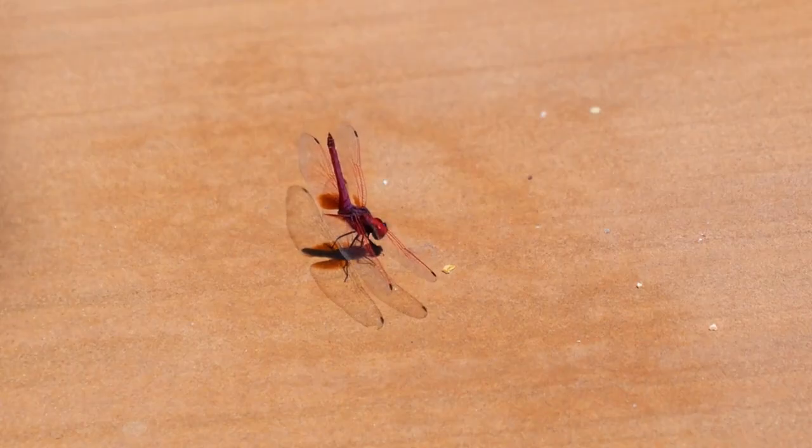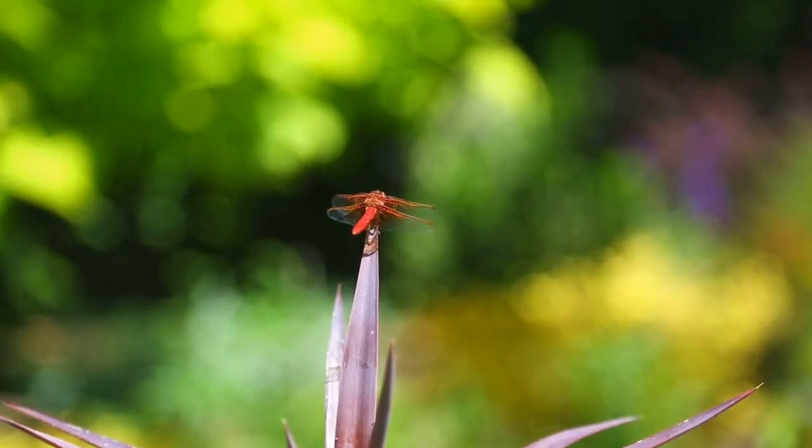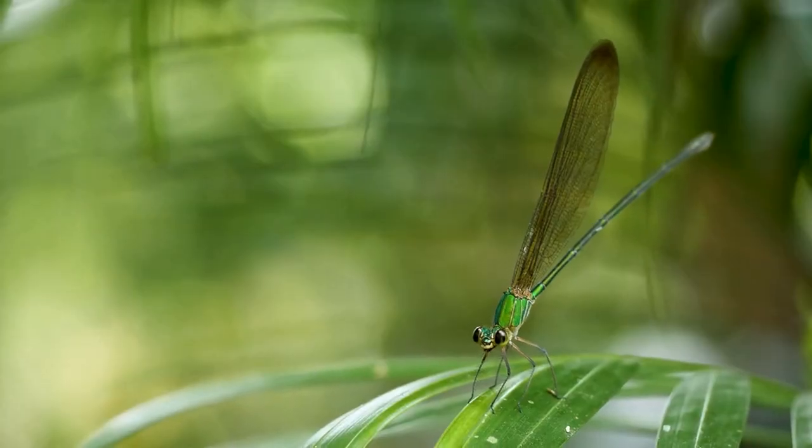Thank you for joining us on our journey into the world of dragonflies. These incredible insects are a joy to watch and we hope you now have a greater appreciation for their beauty, behavior, and ecological importance. Be sure to subscribe to our channel for more amazing animal content. See you next time!